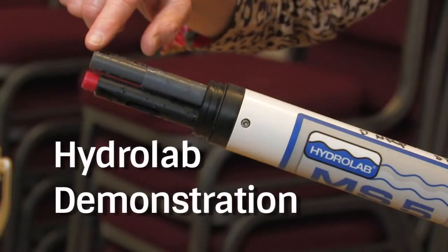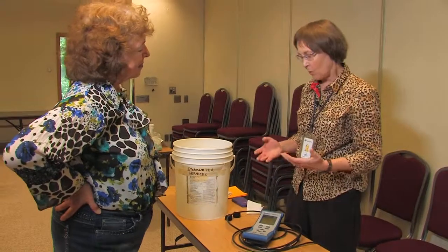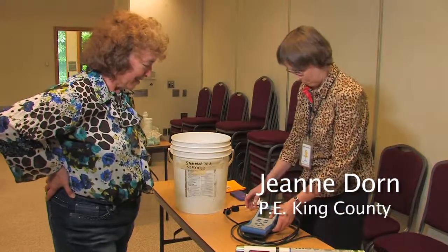My name is Jeannie Dorn. I'm with King County Stormwater Services and I'm showing Tanya Lee from Washington Stormwater Center what this is. Tanya Lee, do you want to know what a hydro lab is? This hydro lab — fantastic.